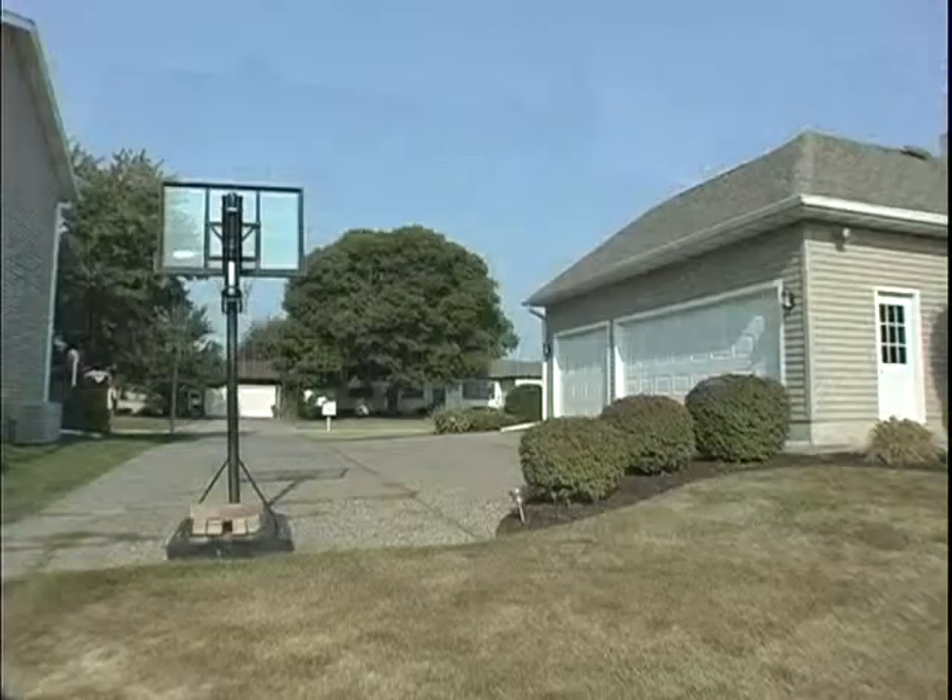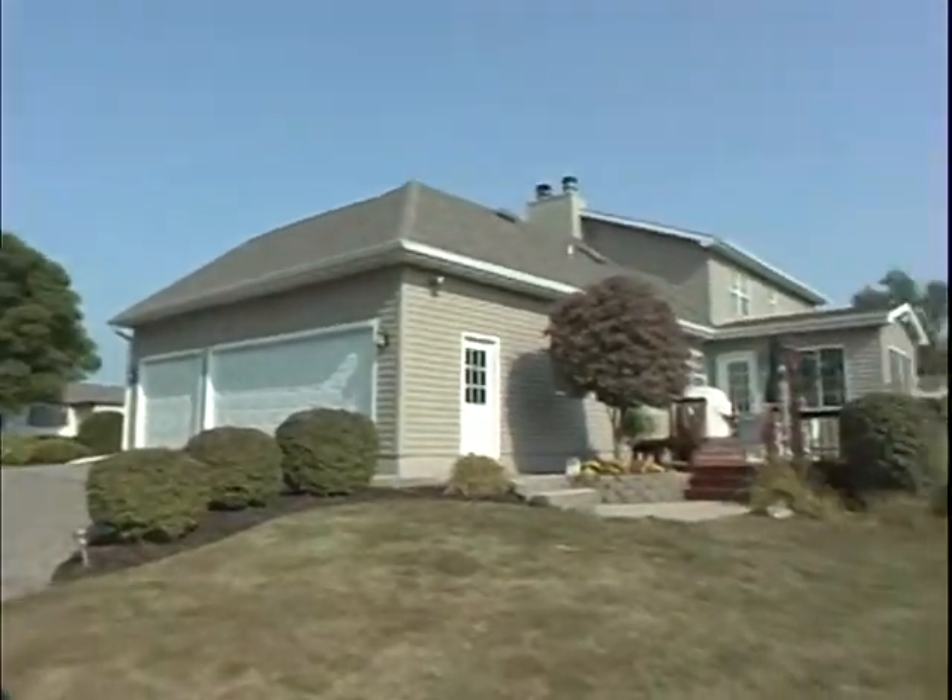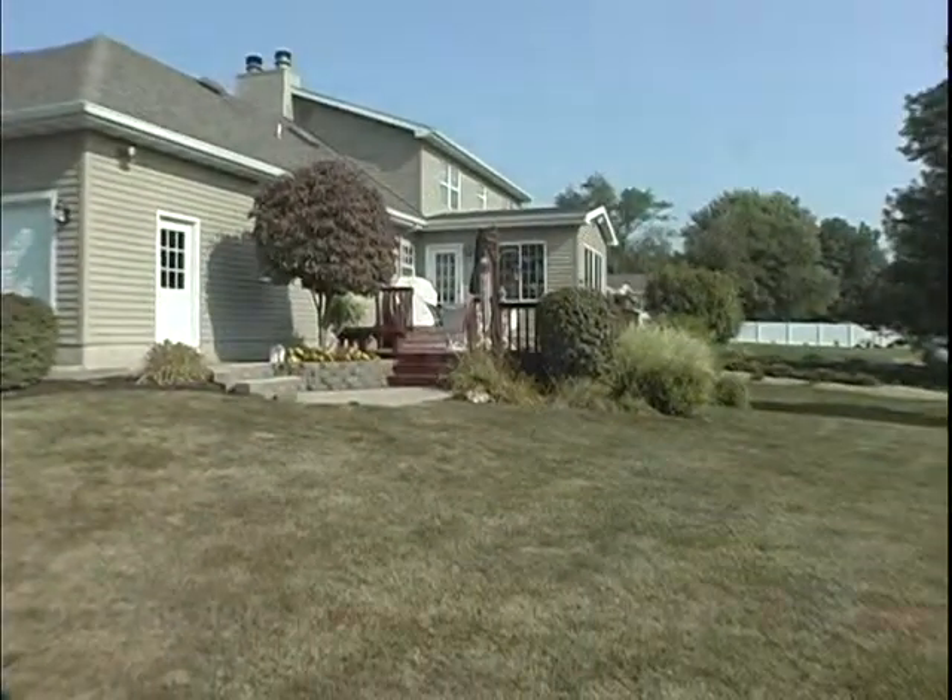2219 Fifth Avenue is a cheerful four-bed, four-bath home that makes you feel happy as soon as you enter.